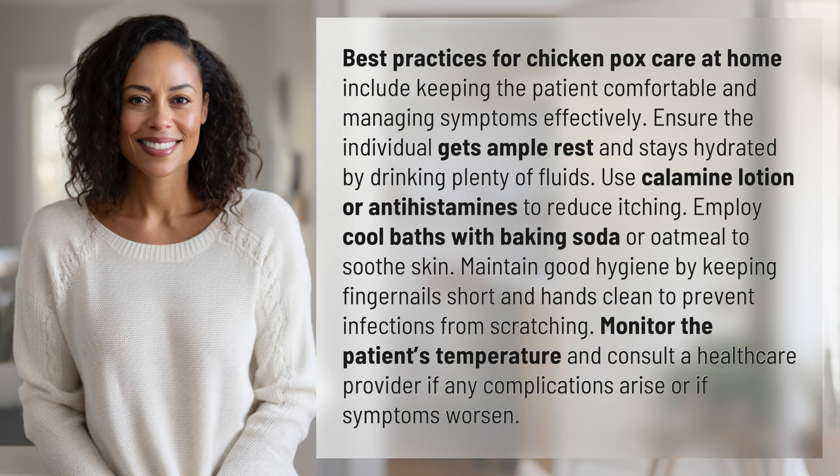Use calamine lotion or antihistamines to reduce itching. Employ cool baths with baking soda or oatmeal to soothe skin. Maintain good hygiene by keeping fingernails short and hands clean to prevent infections from scratching.